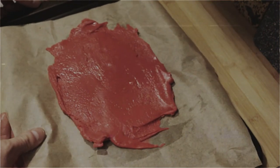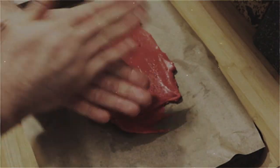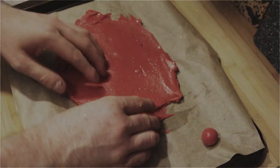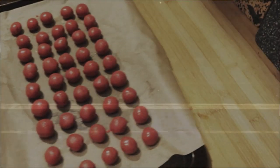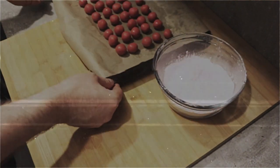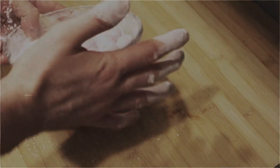When completely cool, transfer to the refrigerator for 5 minutes. Next, evenly divide and roll between your palms to create smooth bonbons. You should get approximately 45. Place them back into the refrigerator for another 5 minutes. Finally, coat them in icing sugar and sift. Repeat this two or three times for an even dusting.